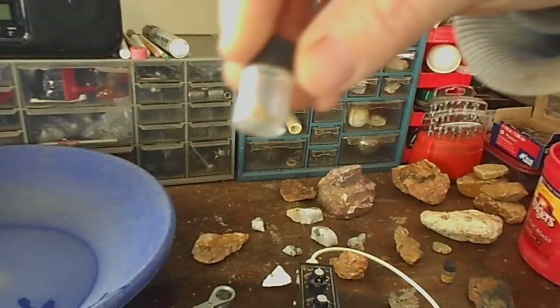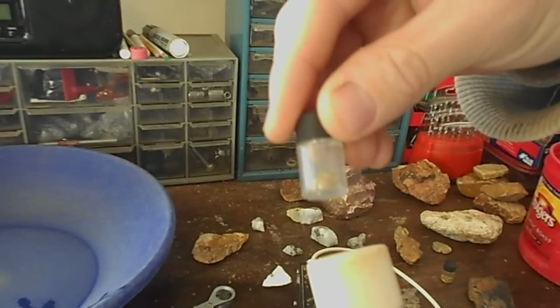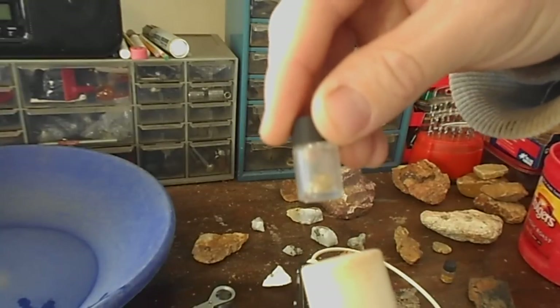Now I got some pickers here in this vial.